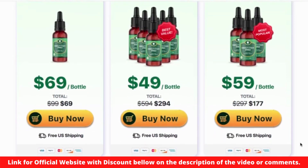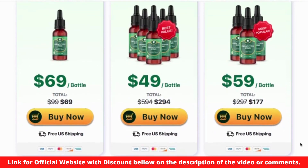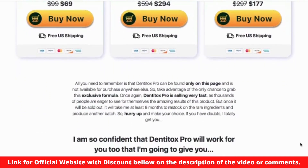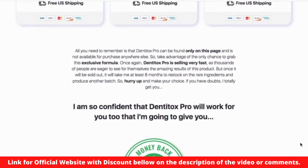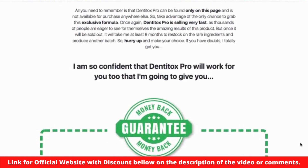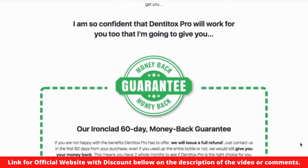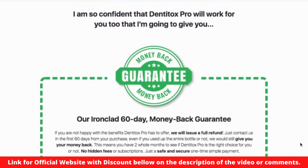Dentitox Pro Drops is made in the USA, in an FDA-approved and GMP-certified facility, under sterile, strict and precise standards. Also it is non-GMO and safe. You can rest assured that it does not contain any dangerous stimulants or toxins, and more importantly, it is not habit-forming — which for me are very important details.